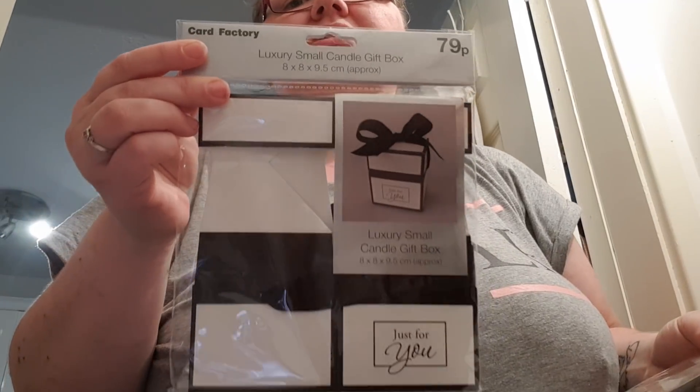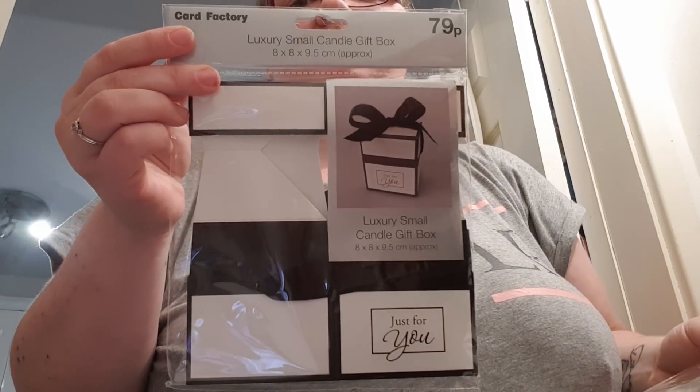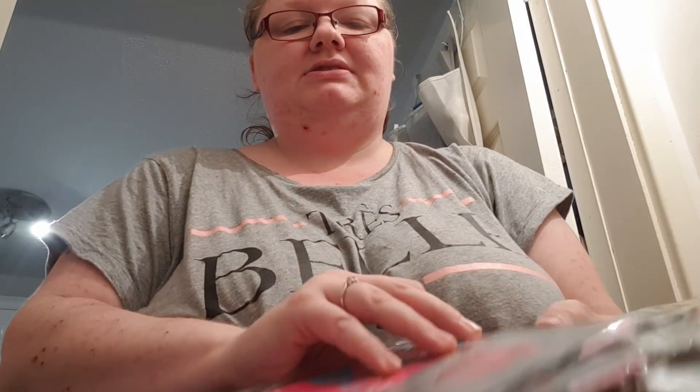I've got this adult ladies tutu hat and witch set — it's a £10 to £12 set, so it's £2 if anyone wants it. I've got three of these gift boxes which are 30p each — three black ones and three pink ones — 30p each. I've got a little festive dog outfit — 30p.